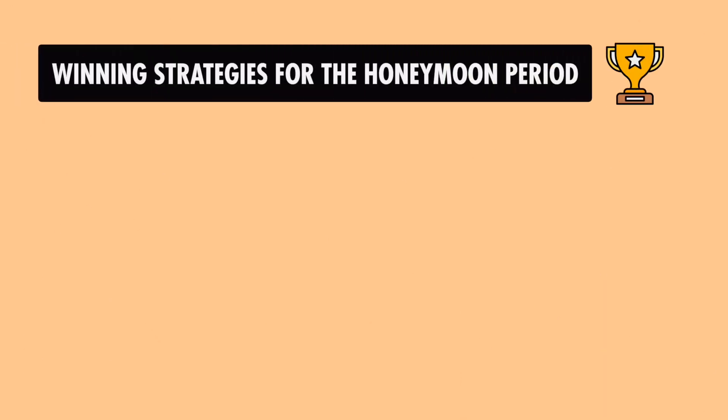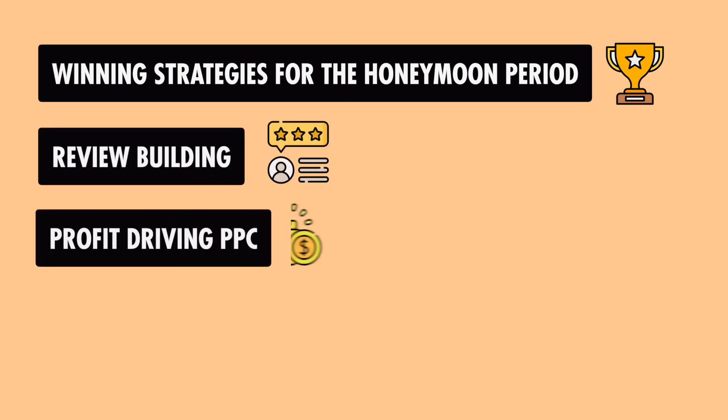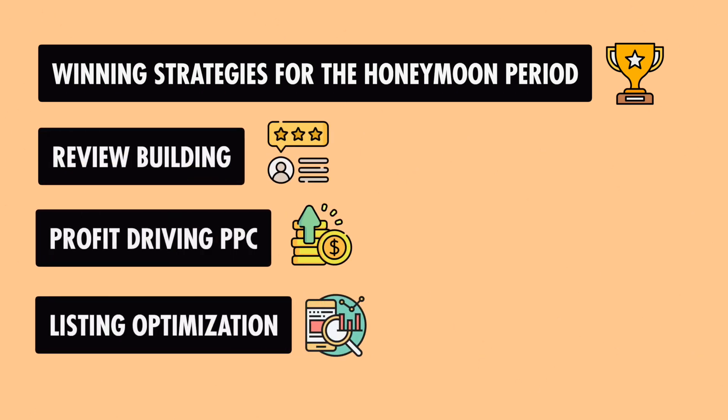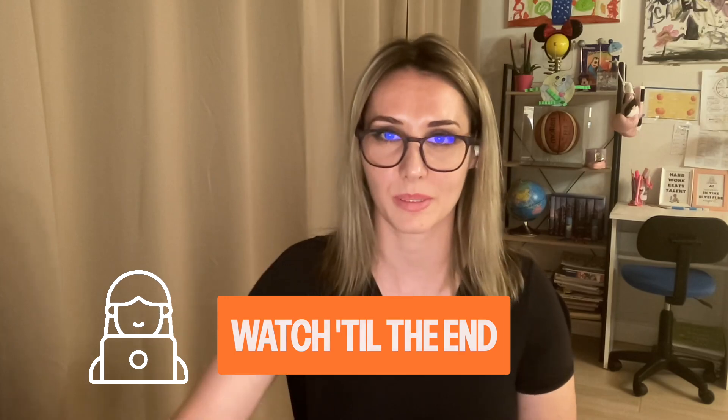If you're ready to launch your product on Amazon the right way, follow this step-by-step guide I'm about to share with you. I reveal winning strategies for the honeymoon period, review building, profit-driving PPC from day one, and listing optimization that results in higher conversions. Plus, stick around till the end for a few advanced strategies that eight-figure sellers never skip.